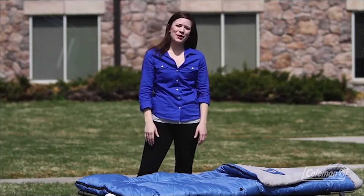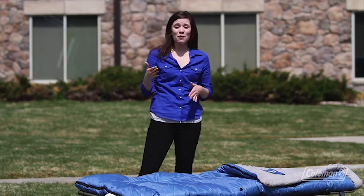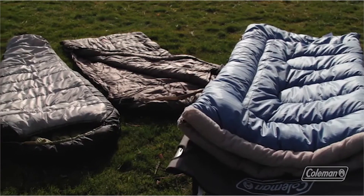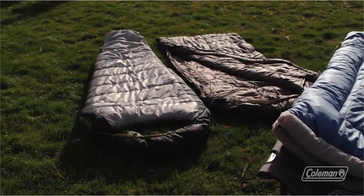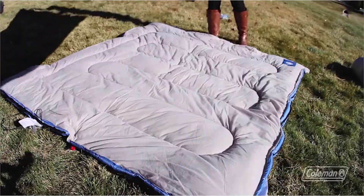Hi, I'm Taylor with the Coleman Company. Here at Coleman, we make a variety of sleeping bags that will keep you comfortable in any season — from below zero temperatures up to 70 degrees. They come in a variety of styles: the rectangle, the hybrid, and the mummy. Our innovations make camping a whole lot easier, like the zip plow no-snag zipper.